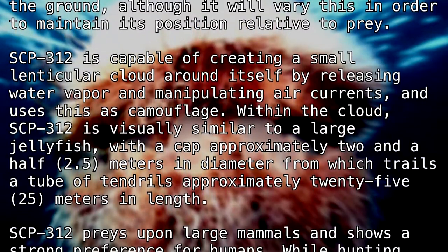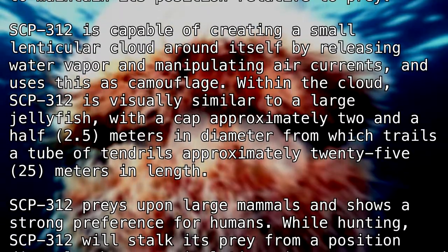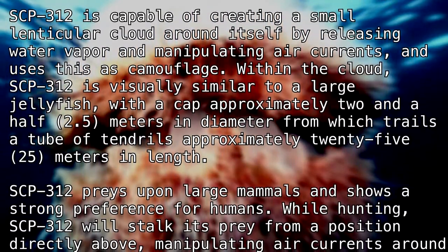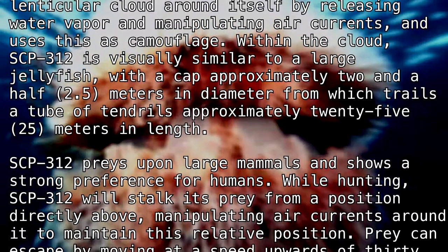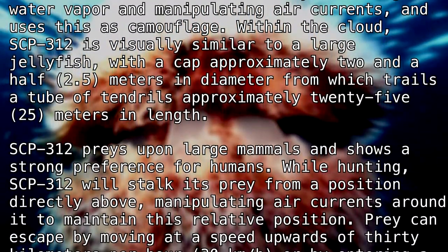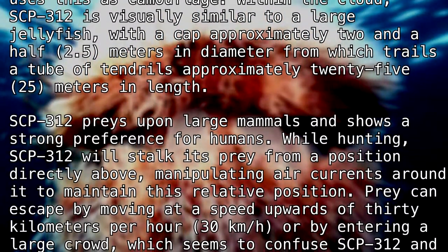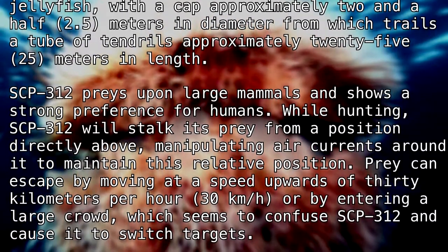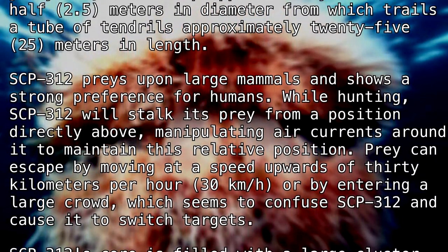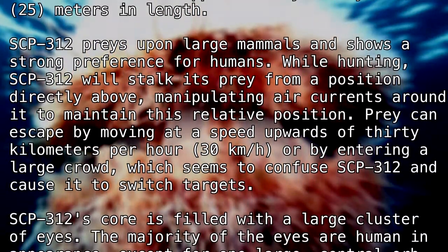SCP-312 preys upon large mammals and shows a strong preference for humans. While hunting, SCP-312 will stalk its prey from a position directly above, manipulating air currents around it to maintain this relative position. Prey can escape by moving at a speed upwards of 30 kilometers per hour, or by entering a large crowd, which seems to confuse SCP-312 and cause it to switch targets.